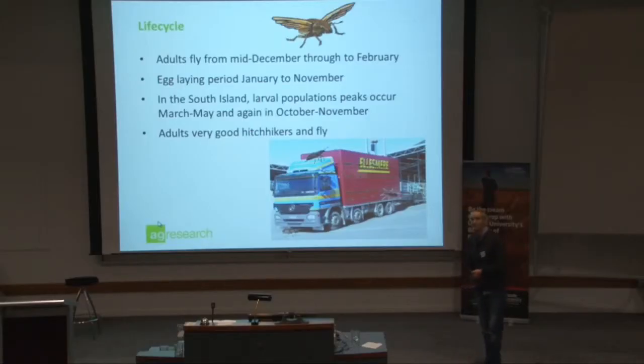They're very good hitchhikers. There's no doubt about it — they've got through the South Island through movement of freight, stock, and hay.